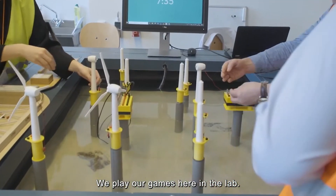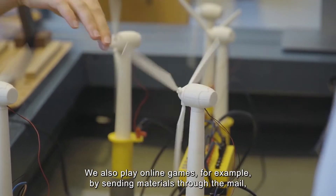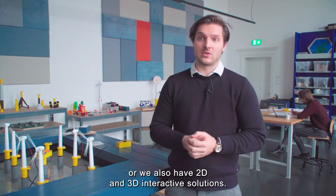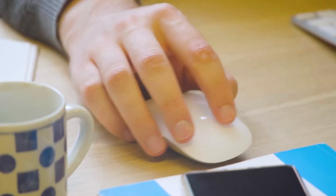We play our games here in the lab. We also play online games, for example by sending materials through the mail, and we also have 2D and 3D interactive solutions.